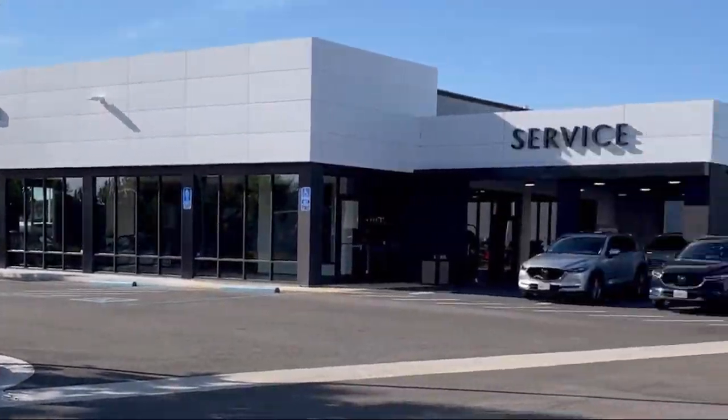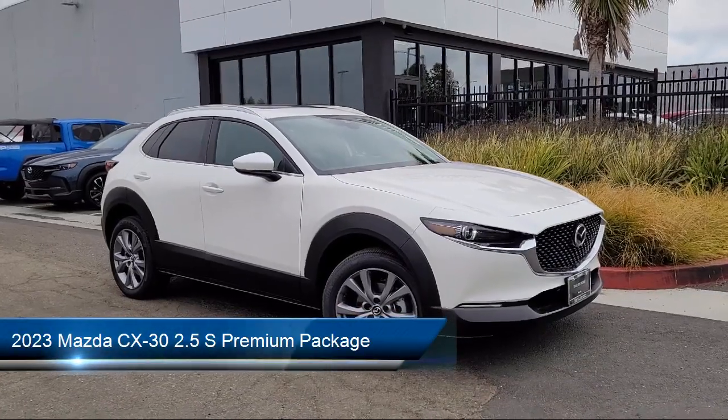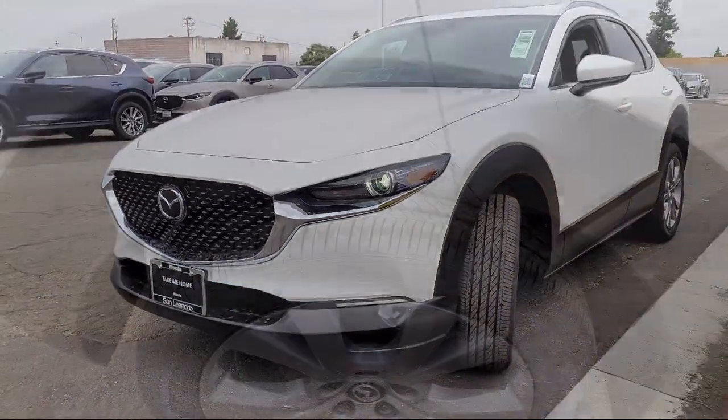Welcome to San Leandro Mazda, and here's a look at one of our great vehicles for sale. It comes equipped with rain-sensitive windshield wipers, roof rack, keyless entry, and a leather steering wheel with auto tilt-away.